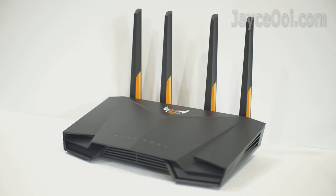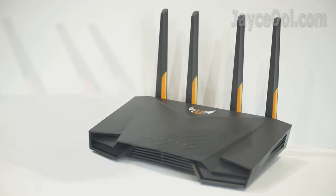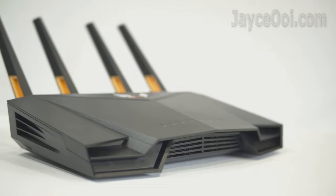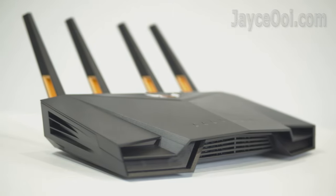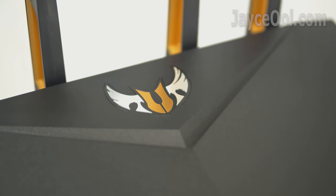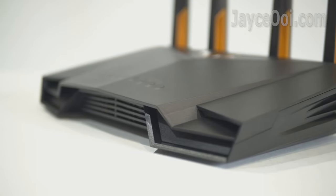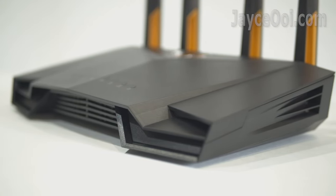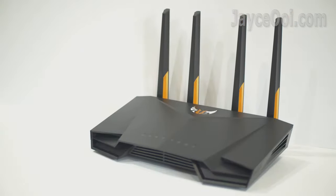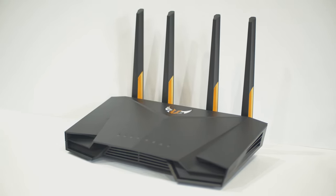That's all for the ASUS TUF Gaming AX3000 review. A budget yet performing Wi-Fi 6 gaming router — ultra wide coverage with fast transfer rate. Great for AC devices, even better on AX. A must-have router for gamers like you and me. Get yours with the link below. Thanks, I am Jayce and I will see you again. Peace.